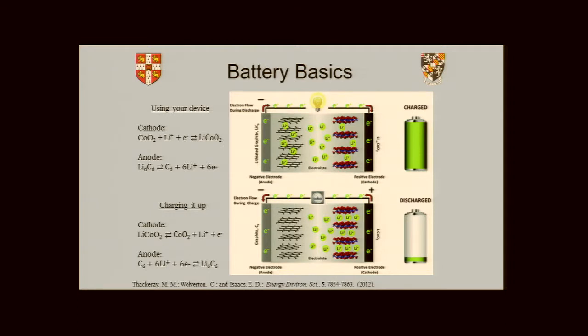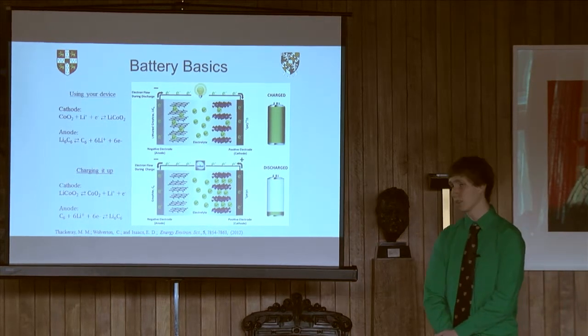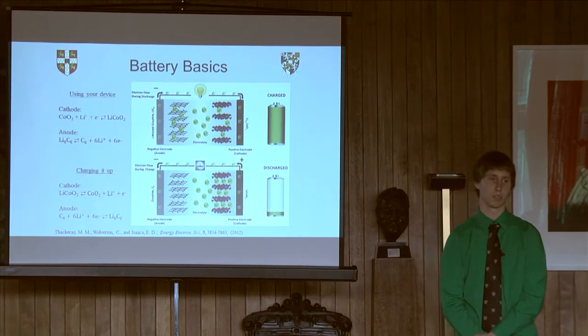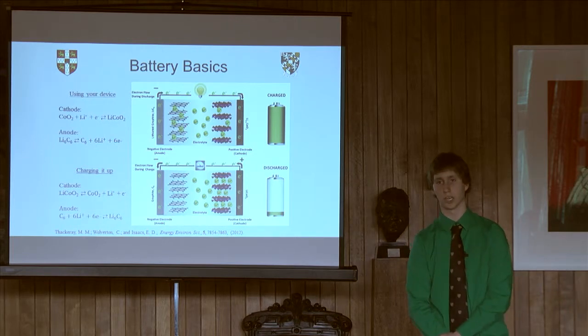So a little bit about battery basics. I like to introduce this in context of your cell phone, something everybody thinks they're pretty familiar with. All the devices you are currently using — your phone, your laptop — these are all lithium cobalt oxide batteries. The lithium has a tendency to want to be in the cobalt, which is the cathode. It does not want to be in the graphite-like carbon structure, which is used as the anode.